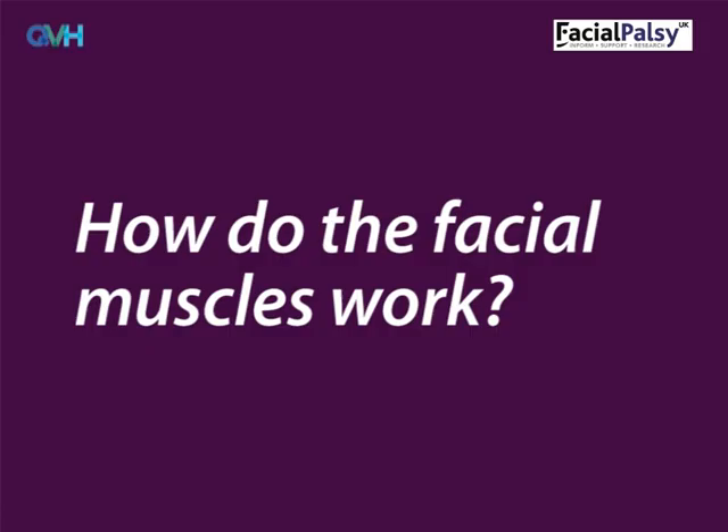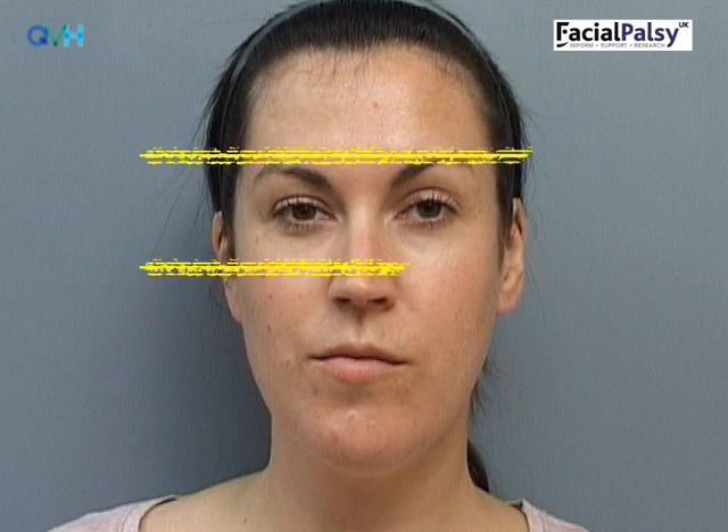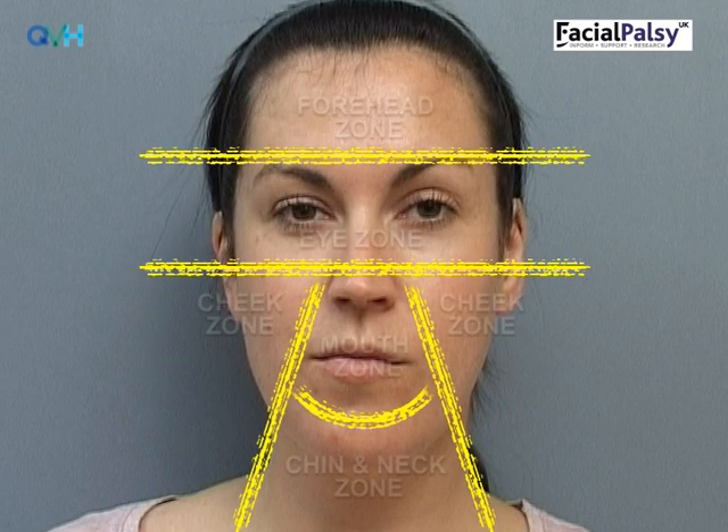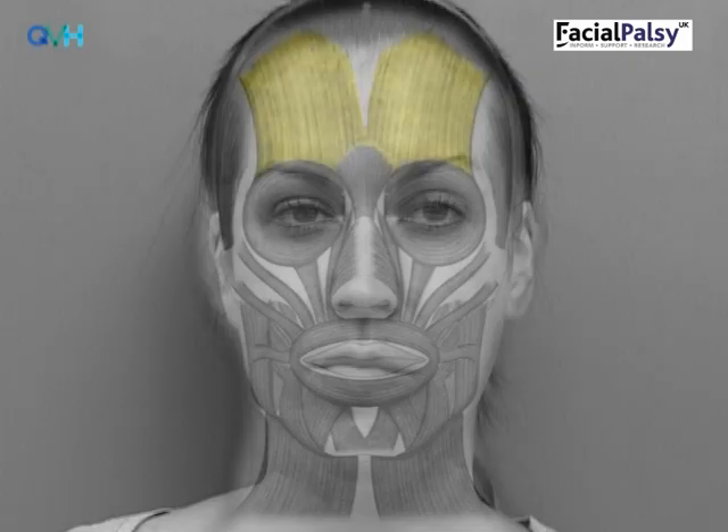How do the facial muscles work? It's really important to know all about the facial muscles and how they work in order to make the best possible recovery from facial palsy. It might be helpful to think about the facial muscles as being divided into five zones. When the face moves in one zone, all the other zones are relaxed. In the forehead zone, the frontalis muscle raises the eyebrows and the corrugator muscle makes us frown.